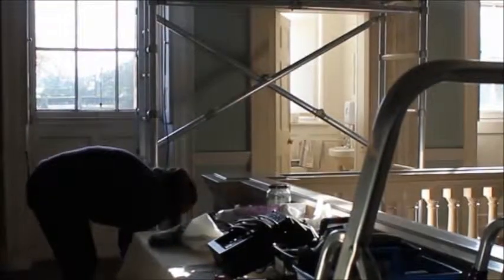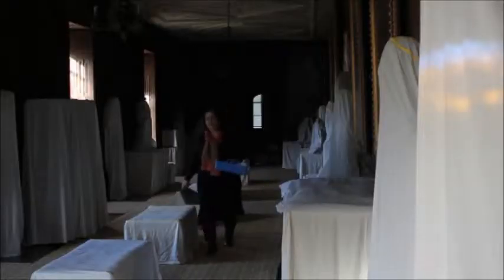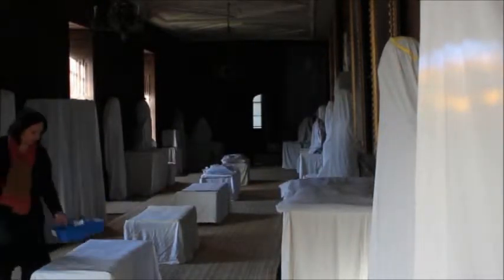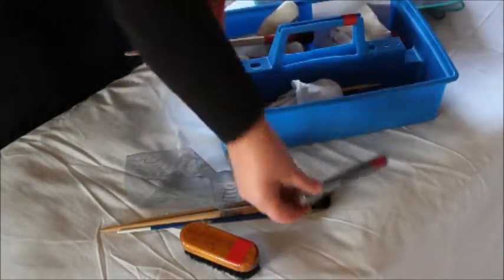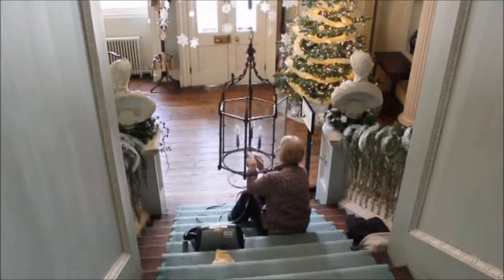Dust can encourage mould growth. Mould can cause staining and permanent damage. So we try and remove this dust. We work with vacuum cleaners and small brushes — different kinds of brushes — and work from top to bottom, cleaning everything, examining everything. If we see problems, we take photographs and may pass a problem onto a conservator.